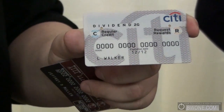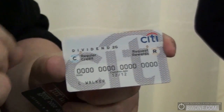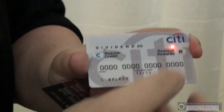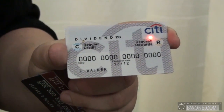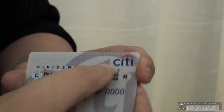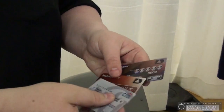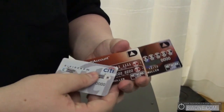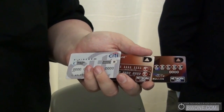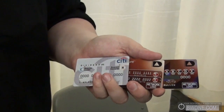What Citi has enabled is the first real functionality that allows you to redeem your points at the point of sale for a purchase. You can press one button to pay with credit, or press the other button to pay with your dividend dollar cash reward points. There are over 550 million credit cards in the U.S. right now, 500 million debit cards, and over a billion prepaid and gift cards — so a successful release could be one of the largest consumer electronics deployments in human history.